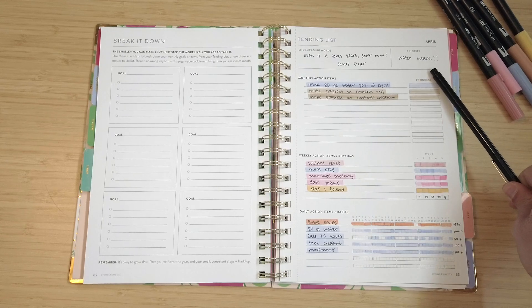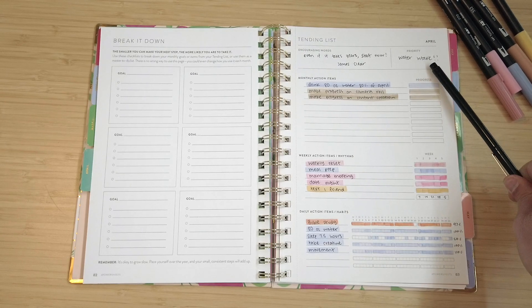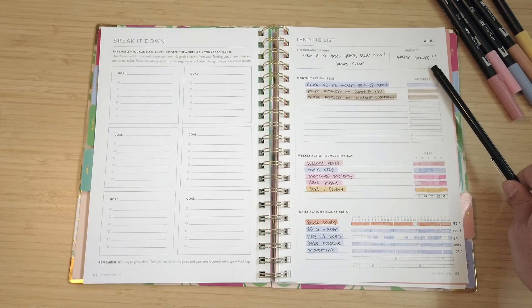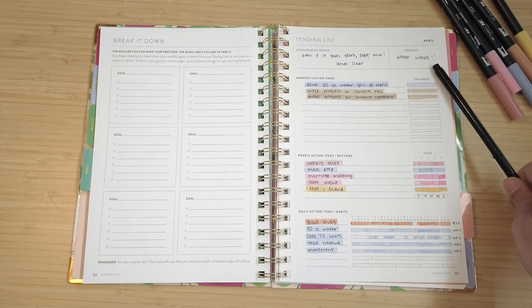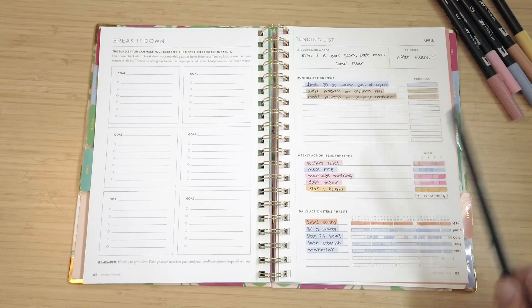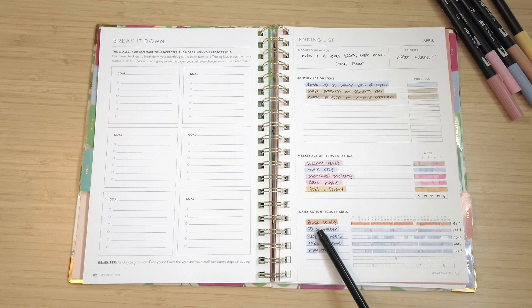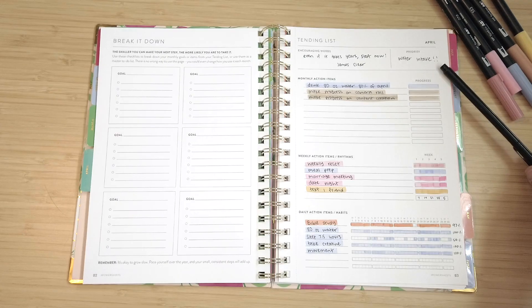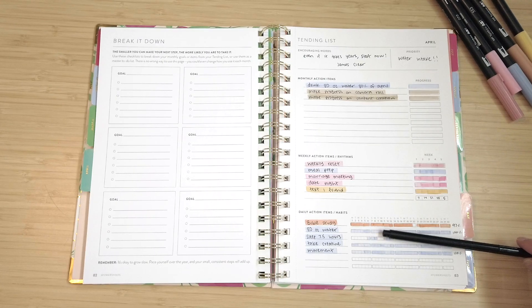Next up was my priority for the month, which has been a goal of mine for such a long time: just drink water. I feel like I am never thirsty and it's so hard for me to actually drink water. So I found this app called Water Llama, and that was truly a game changer. That is what actually helped me reach this goal. I hit 80 ounces of water per day every single day for the month of April, and it has already continued into May.